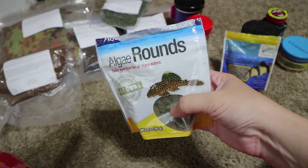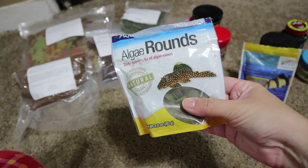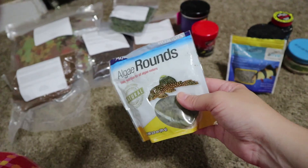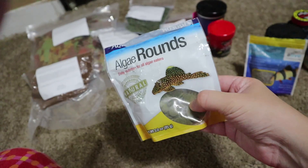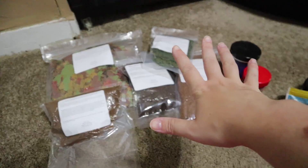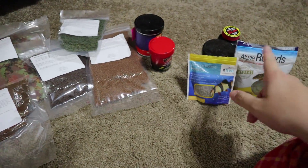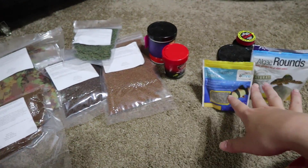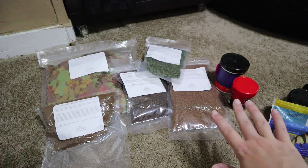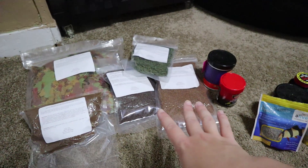This is the generic algae wafers I've been using to feed my endlers, guppies, my one pleco, and my snails. I don't think it's that good for the price, but that's what I had. I ordered a ton of food from Ken's Fish because I keep buying these little bags and containers and running out, and it's becoming expensive now that I have more fish. It's not sponsored — I paid for all this myself.